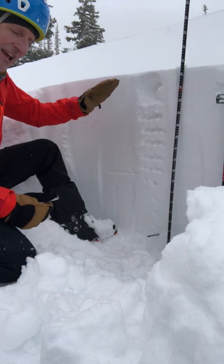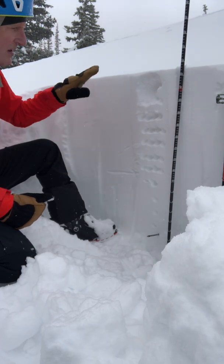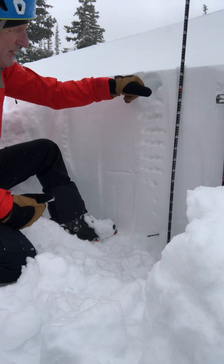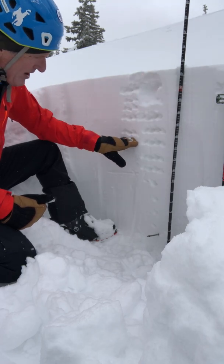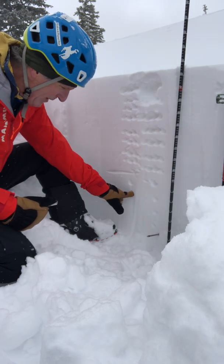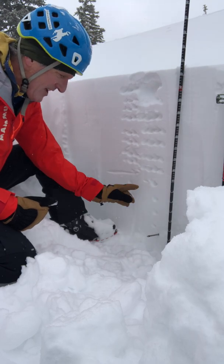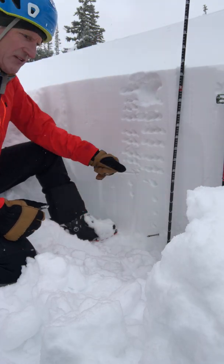Today I'm not finding any instabilities within the storm snow or at the interface of the old snow surface. The slab goes from maybe fist hardness at the top, but really beginning with four-finger hardness in the storm slab, and then it goes to one-finger — this is the old snow surface — and then down a little less than a meter from the surface it goes to pencil hardness.